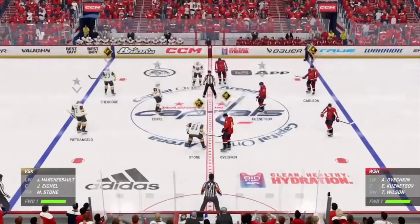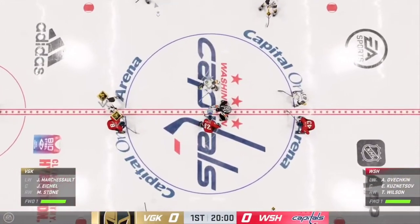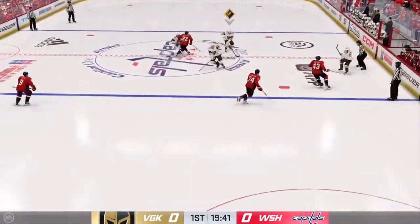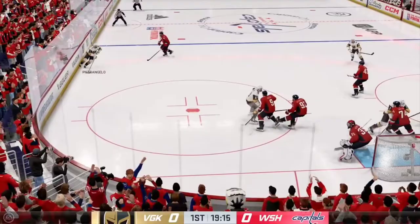The moment of truth is almost upon us. They are about to drop the puck. This is what you play for — moments like this. You can feel the energy in this building, and we are underway.